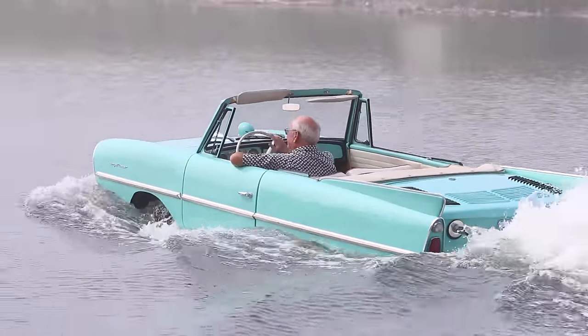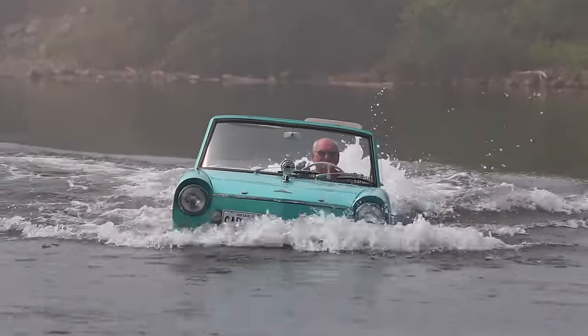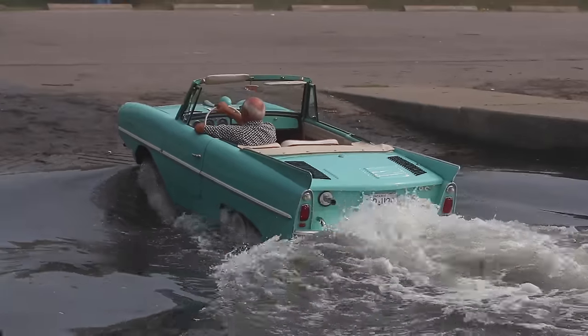They're all the same — they came in red, white, blue, and aqua, which is what this is. It's a model 770: it does seven in the water and 70 on land. They came stock with one bilge pump, just in case you really need it.